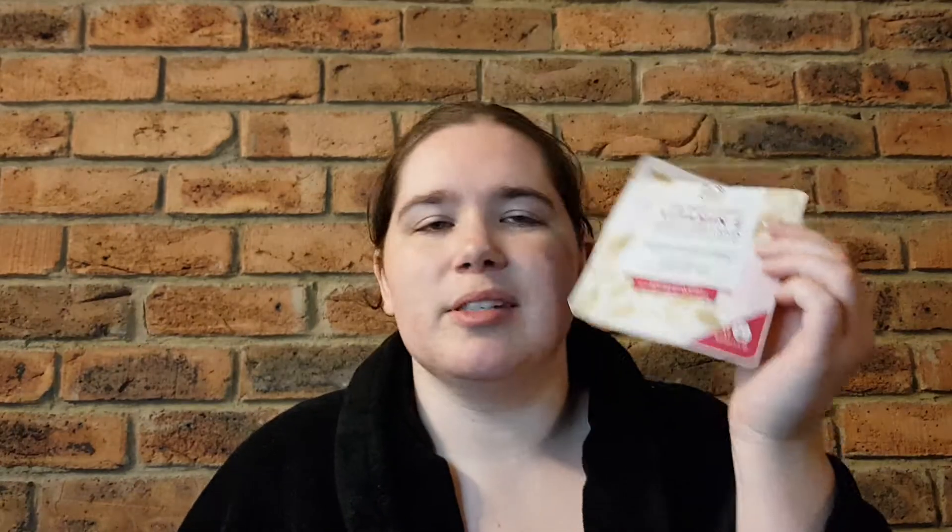I've got the Body Shop Vitamin E Quench Sheet Mask. This was a terrible product. I did mention this in my Vitamin E Body Shop reviews. It smells very strongly of alcohol, it made my skin sting. Not a good product — please don't buy this. I had a few people in the comments say they had a very similar experience. So just be really careful with that. I don't want you guys burning your precious faces.